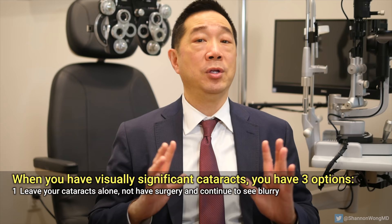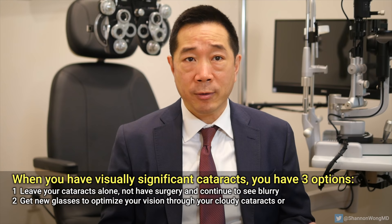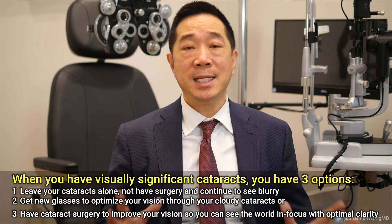Your cataracts can be left inside your eye indefinitely and safely. If you don't mind seeing blurry, you most likely never actually have to have cataract surgery. The second choice is you could get new glasses to optimize your vision through your cloudy cataracts. Or third, you could have cataract surgery to improve your vision so you can see the world in focus with optimal clarity.